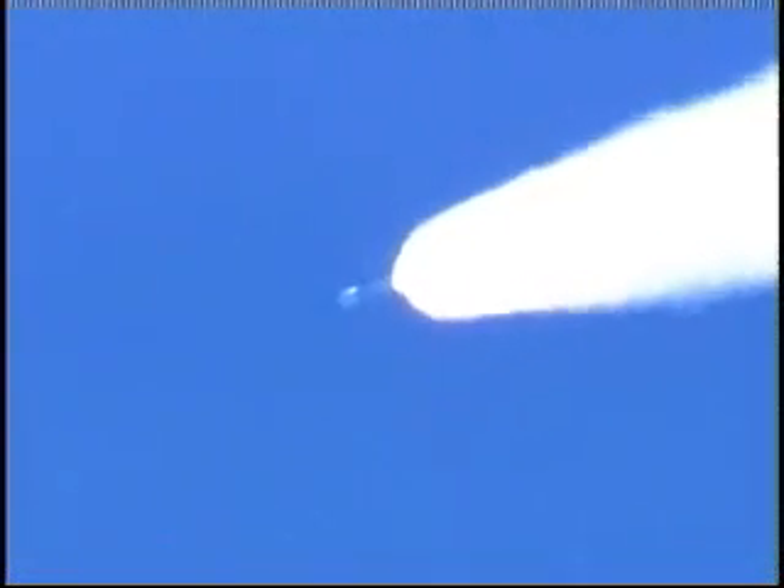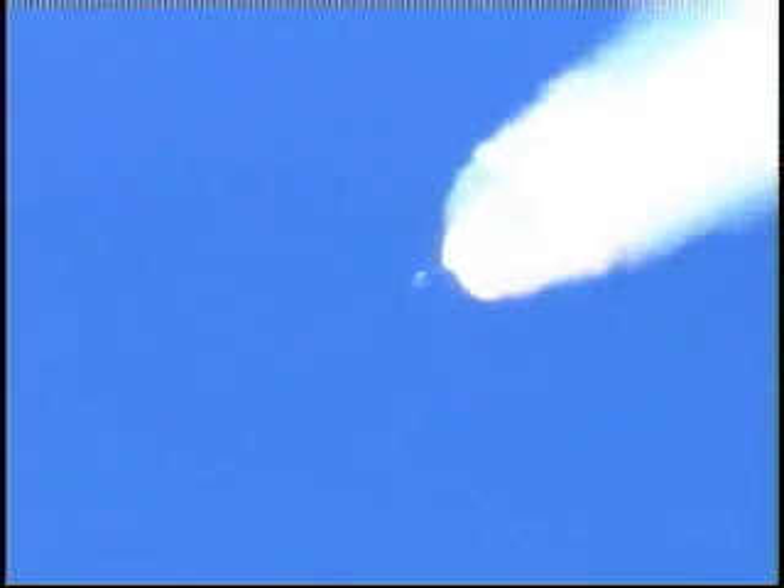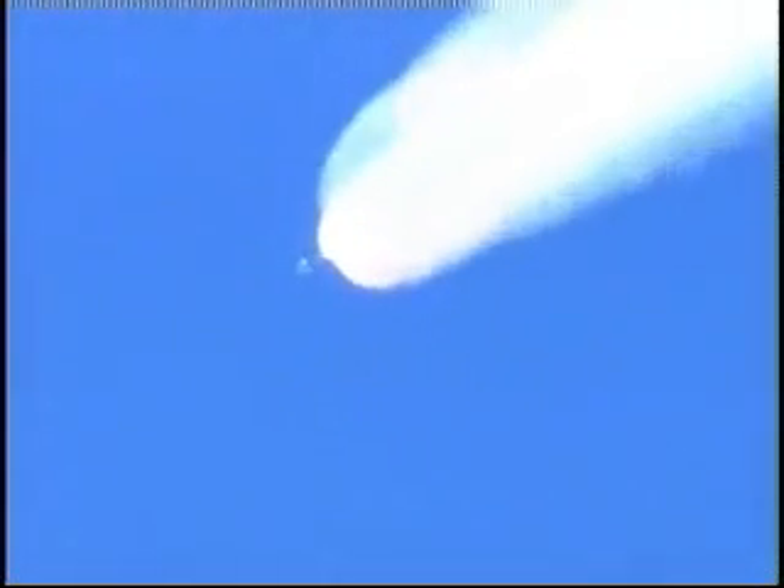They've reached their peak chamber pressure. Vehicle now at an altitude of 16 miles, downrange distance 36 miles, and velocity of 3,400 miles an hour. Main engine and verniers continue to burn well. We've just passed T-plus 110 seconds into the mission. First stage data continues to look good.